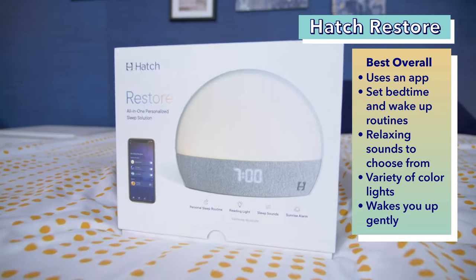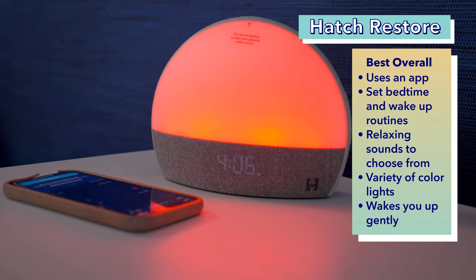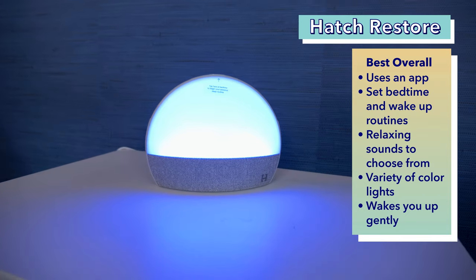First up on our list is the best overall sunrise alarm clock, the Hatch Restore. Hatch is a pretty commonly talked about sunrise alarm clock, so I was really excited to try it out. And I must say, I think it lives up to the hype. I love how multifunctional and customizable this alarm clock is. Plus, it has a really nice design that should look great in any bedroom.